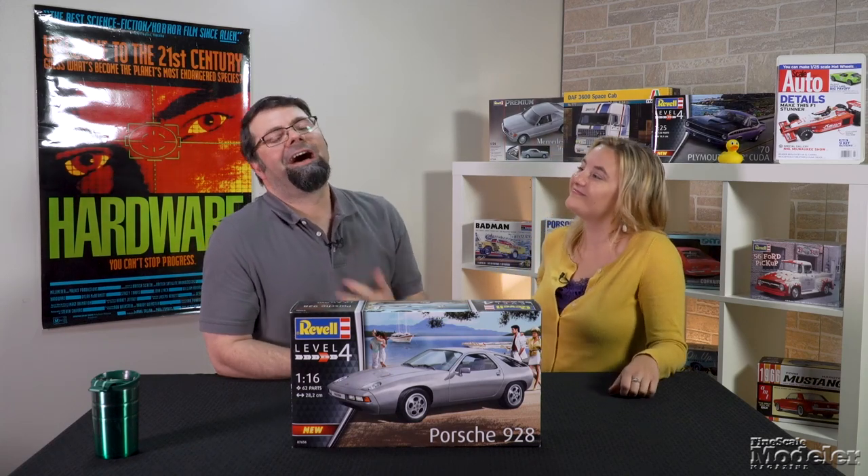Look for a detailed build review of it in an upcoming issue of Scale Auto Magazine. Thanks for watching Car Corner. I'm Tim Kibwell, the editor of Scale Auto Magazine, and visit scaleautomag.com. I'm Elizabeth Nash. We'll see you next time.